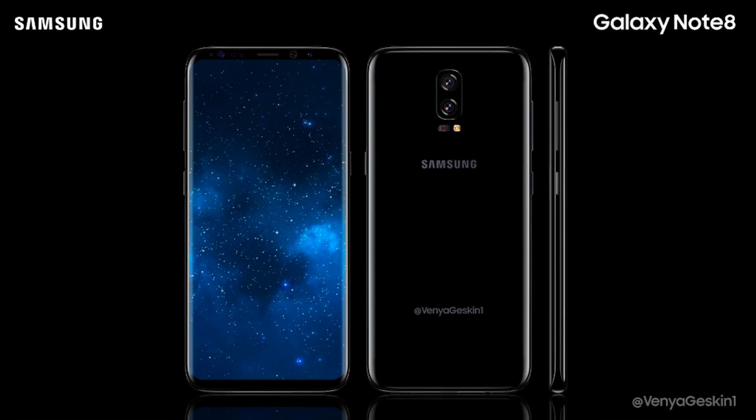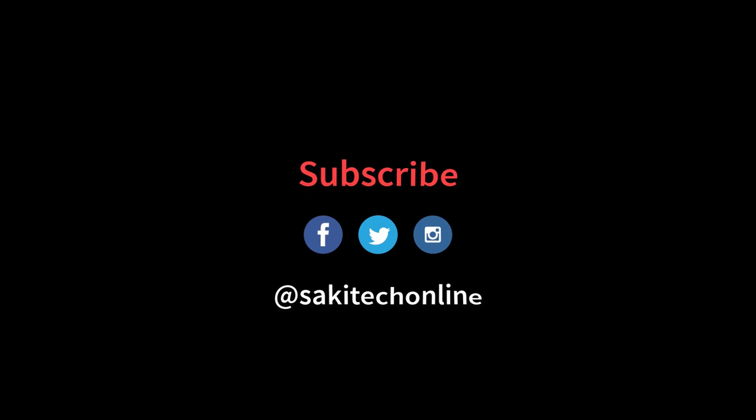That's it for now. We don't have too many rumors out right now for the Note 8, but make sure to subscribe to Saki Tech to stay tuned with the latest Note 8 updates. Subscribe and give this video a thumbs up if you're in high anticipation of the Note 8. Have a fantastic day, guys.